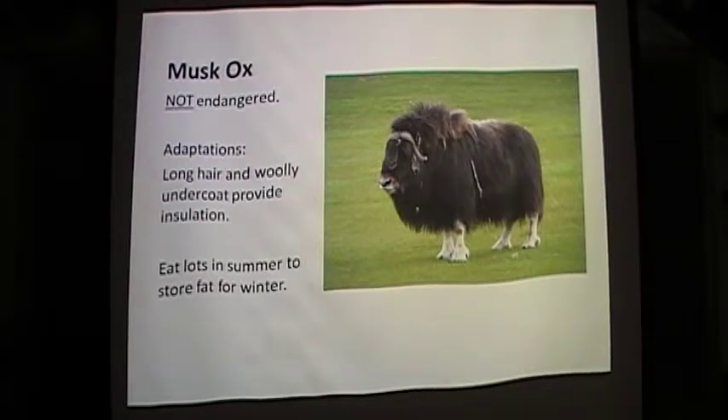The musk ox has long hair and a woolly undercoat to provide insulation. It is approximately seven feet in length and weighs about 400 to 800 pounds. The musk ox uses summer daylight to eat plants in order to put on fat for the cold winters. They move to higher ground in winter where winds blow snow off the ground. The musk ox has been hunted for its fur and meat. Warmer climates have forced changes in birthing, making them more vulnerable to grizzlies.